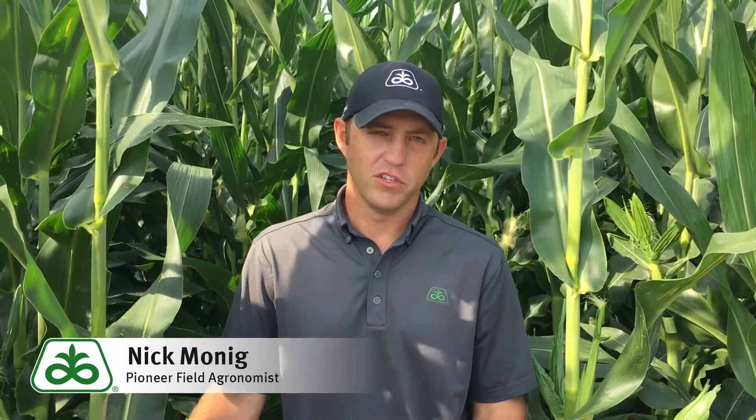With all the prevent plant corn acres we have out there in the state this year and all the flooded acres, I thought it was a really good topic to talk about, especially given that we had all the prevent plant acres in 2015 that led to a lot of Fallow Corn Syndrome in 2016. So we've seen a little bit of it the last few years.